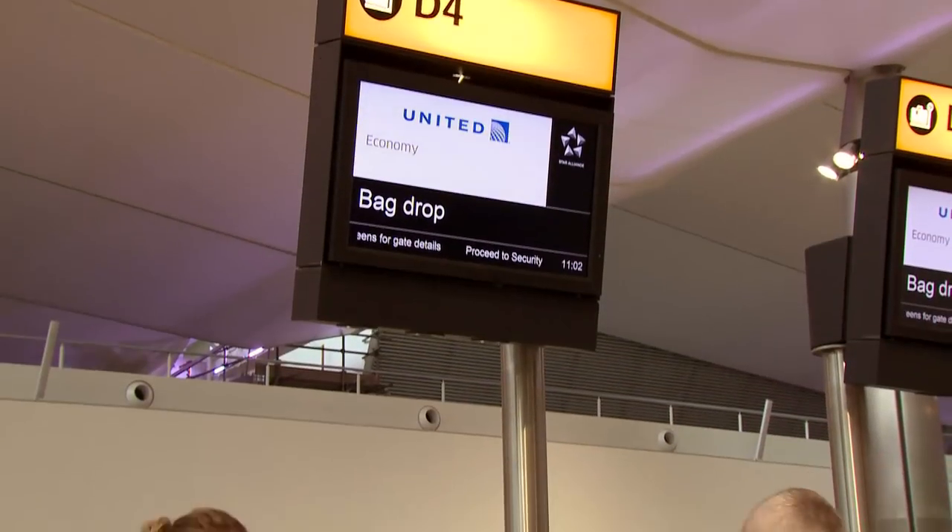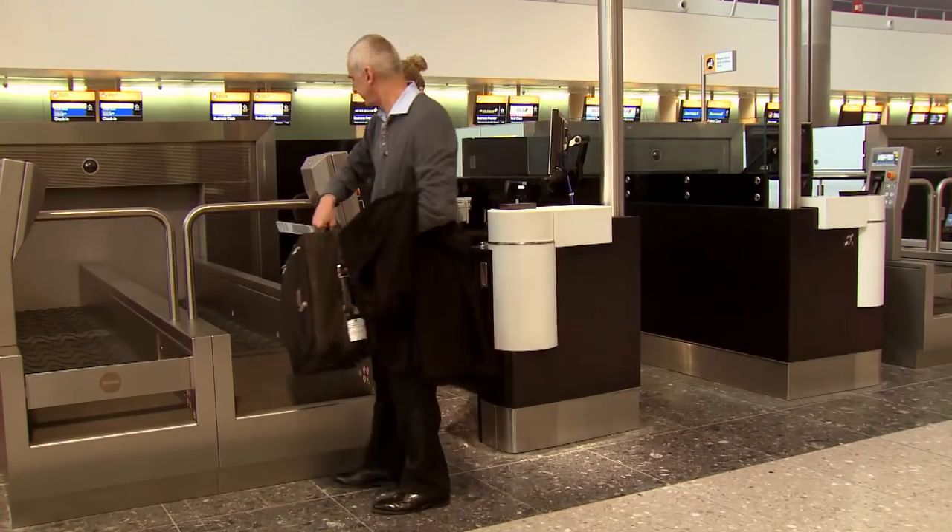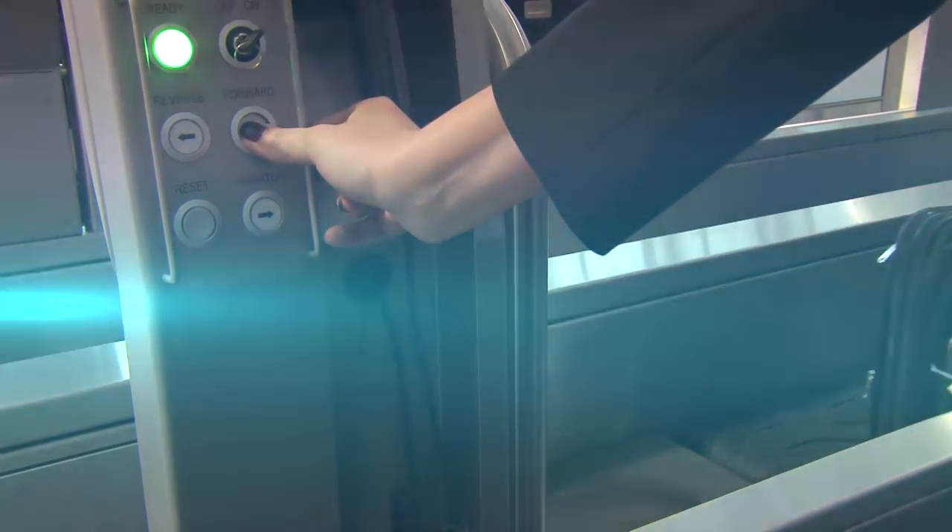Next, you should proceed to any of the bag drop desks in the next row in that zone. An agent will quickly check that the boarding pass and bag tag are in order. If you need any additional services,